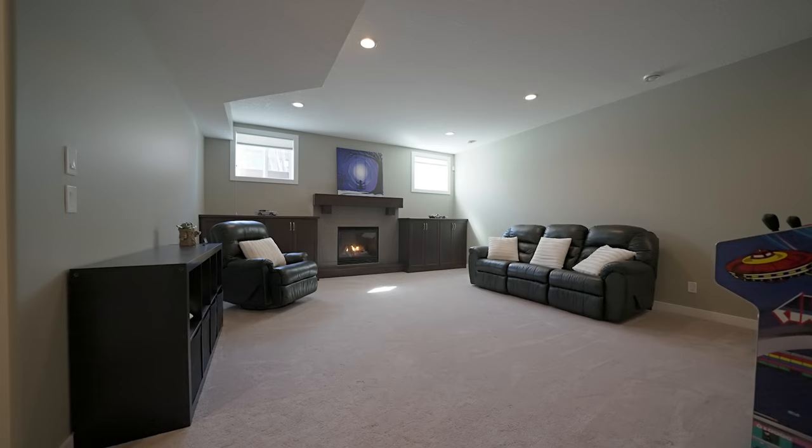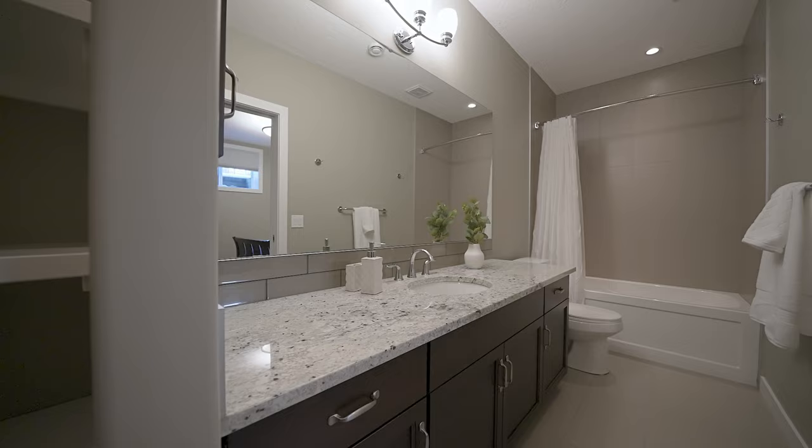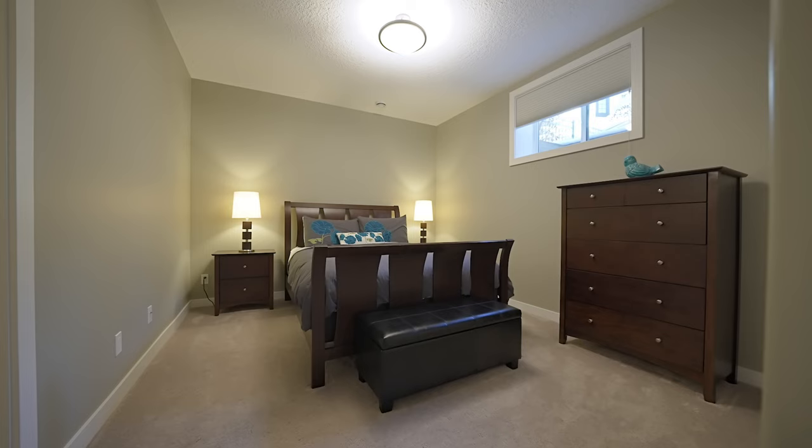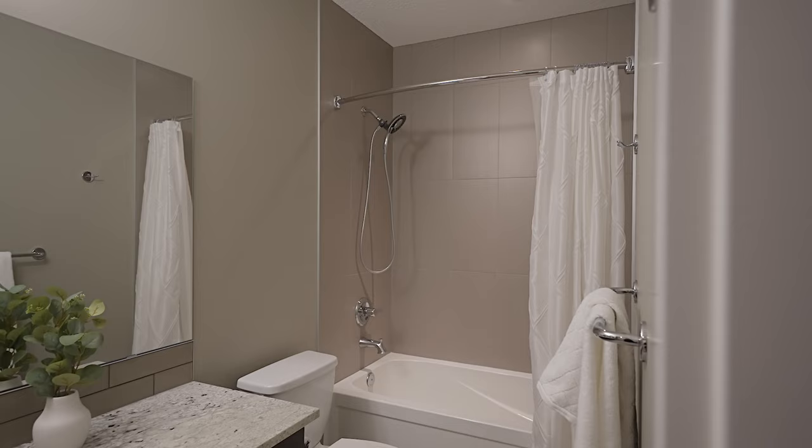This rec room with a second fireplace is the perfect place for the kids to play. The basement also has a bathroom with heated flooring and is directly connected to a fourth bedroom, guaranteeing each bedroom in the house has its own private bathroom.